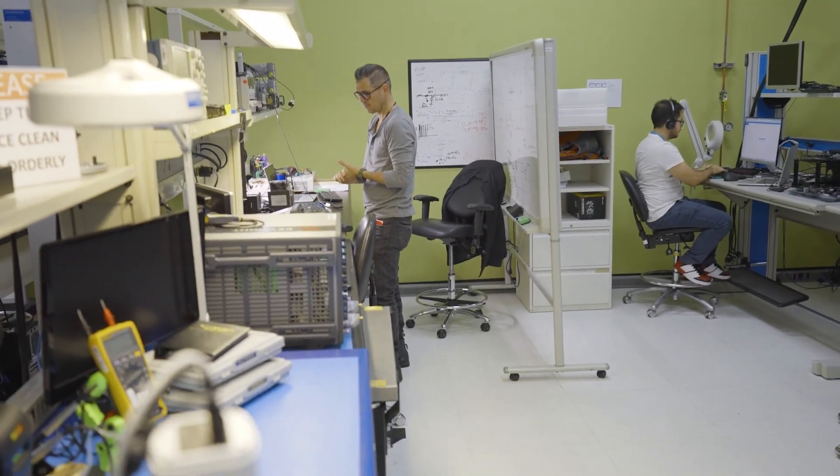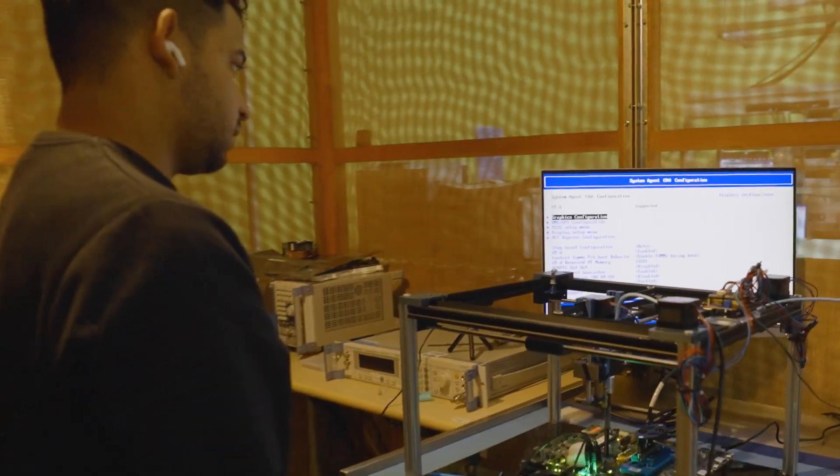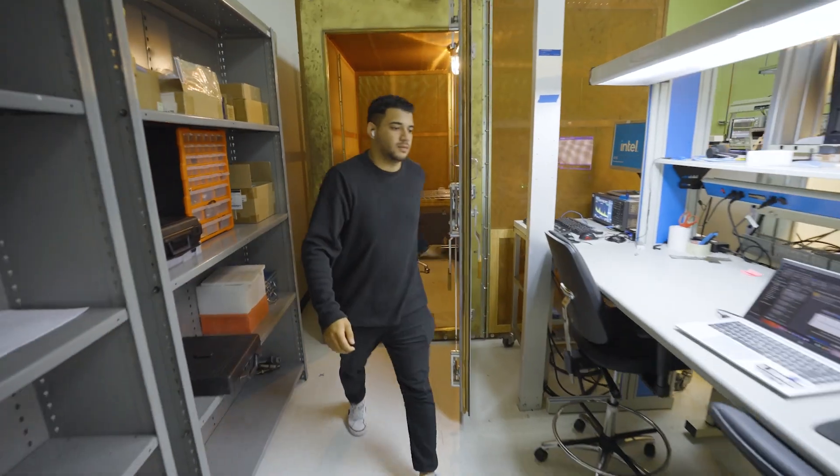The Client Computing Group Lab includes more than 100 analog, hardware, software, thermal, and mechanical engineers overseeing the design of PC systems and platforms.